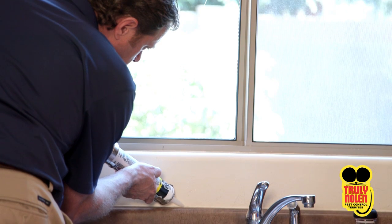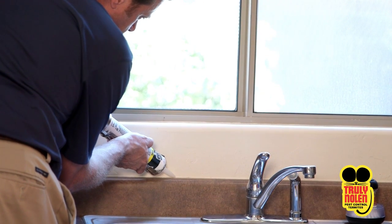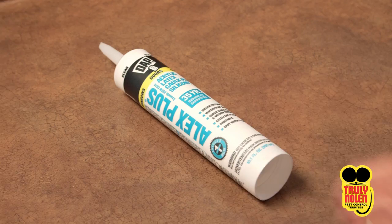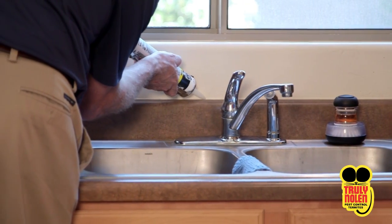Another great way to prevent ants is to seal up any entry points with caulking. Excluding small cracks and crevices stops invading ants from entering your home. Caulking comes in several colors and types, so be sure to pick the right color to preserve the aesthetic appearance of your home. Once you've done that, simply caulk and let dry.